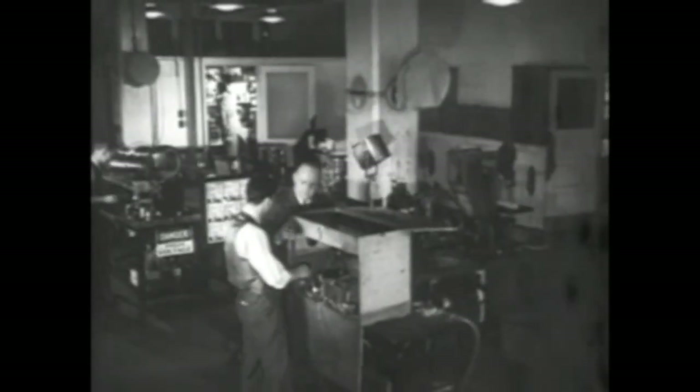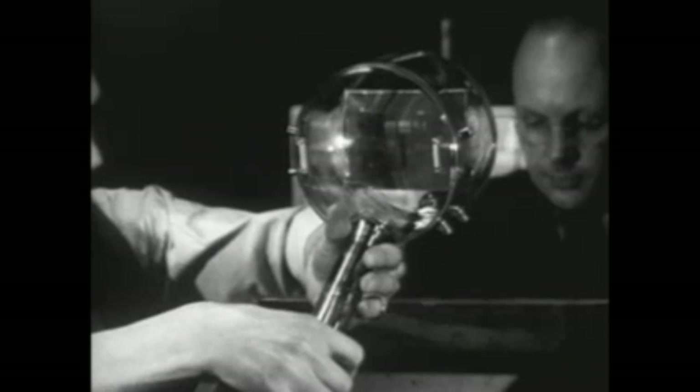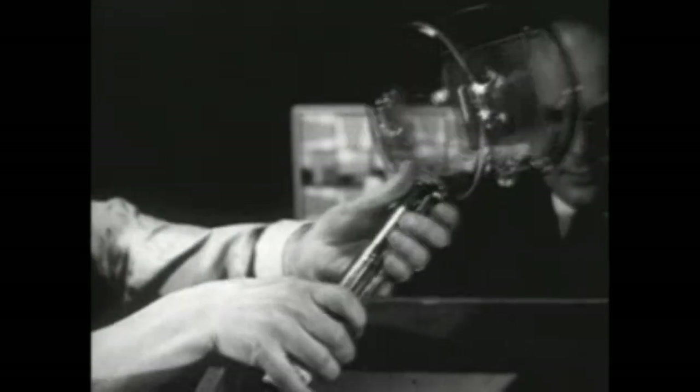But an examination of the set contributes little to an understanding of the subject. Except for the screen and slanted mirror that reflects the image to the audience, it is much like a radio in appearance. But in the RCA Victor Laboratories, where television equipment has been developed, we get a better view of the tubes that have added two new words to our vocabulary: the iconoscope for the camera and the kinescope for the receiver.